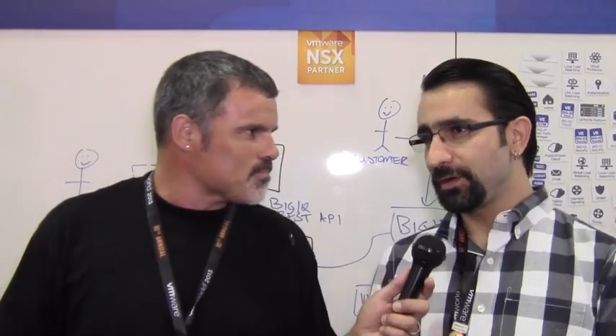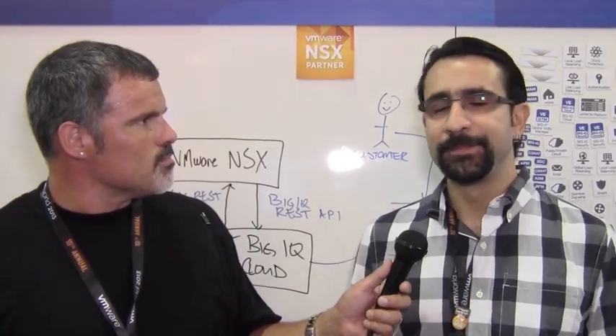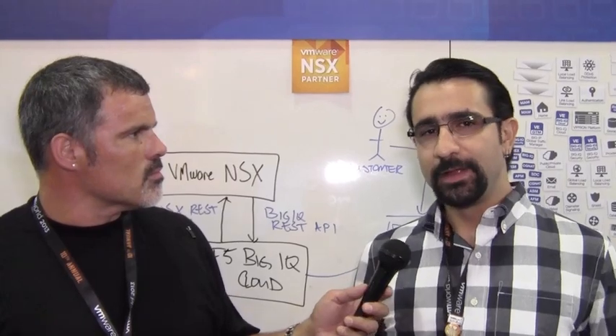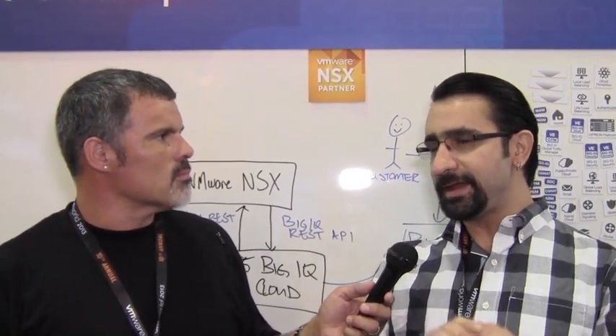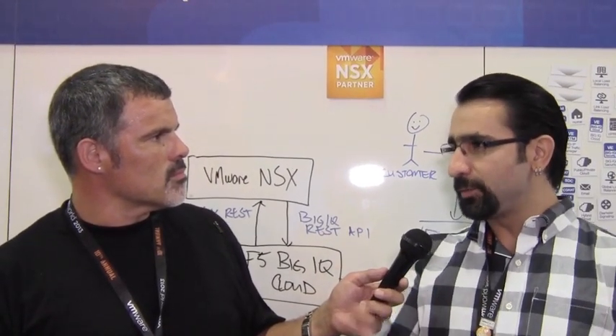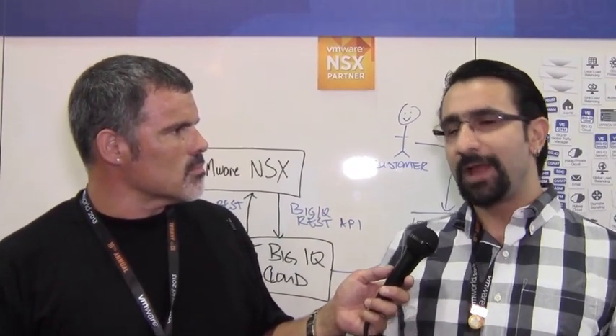What does it all mean for customers? Sure. The quickest, simplest answer for what NSX is: it's essentially VMware's network virtualization platform. If you know ESX being their server virtualization — where you can take ESX and make lots of physical servers act and behave like one, and carve up logical groupings of compute resources — NSX is the same thing for networking.